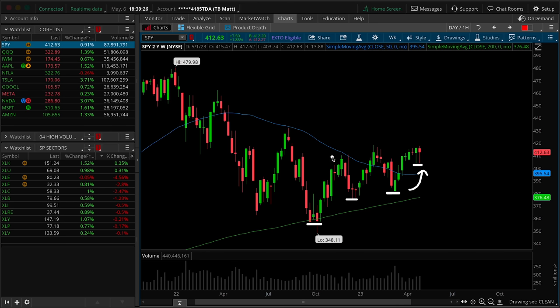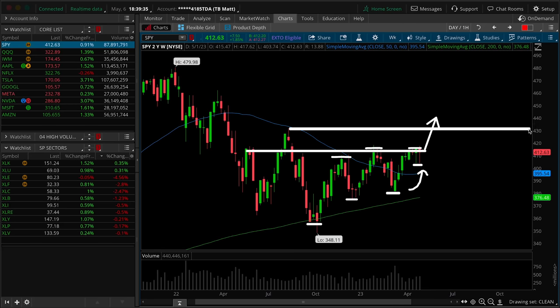In terms of tracking the highs, we have highs, higher highs, and now equal highs. If we get a break here, that would constitute an ascending triangle breakout, and perhaps the next weekly target could be this pivot high, much closer to SPY 430.